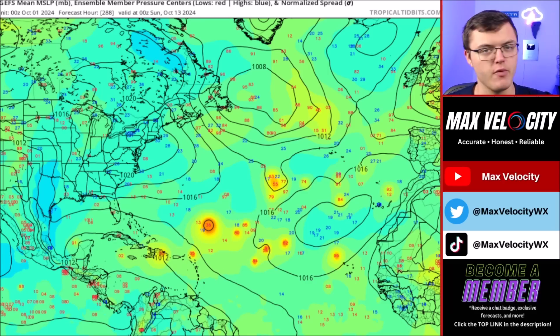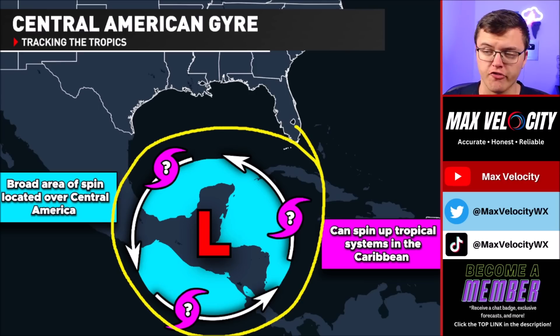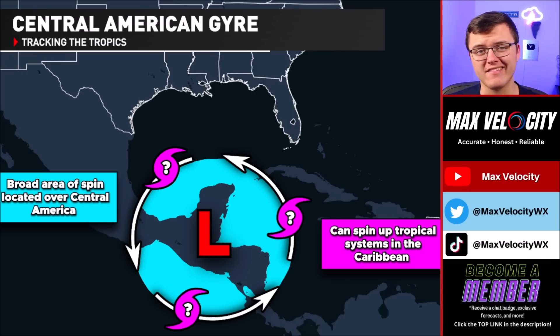At this point, we are not expecting any impacts out of that eastern Atlantic system. Now, let's talk about the Gulf of Mexico and Caribbean Sea area of development. This is a Central American gyre — essentially a broad area of low pressure located over Central America that can sometimes spin up tropical cyclones. That is exactly where Helene came from just a week ago. It developed over in the northwestern Caribbean Sea, eventually became a Category 4 hurricane, and hit the Big Bend of Florida. We are not expecting that to happen again out of whatever develops here — we're not expecting another major hurricane unless something really changes last second. Though tropical cyclones that develop from this broad area of low pressure can be unpredictable.